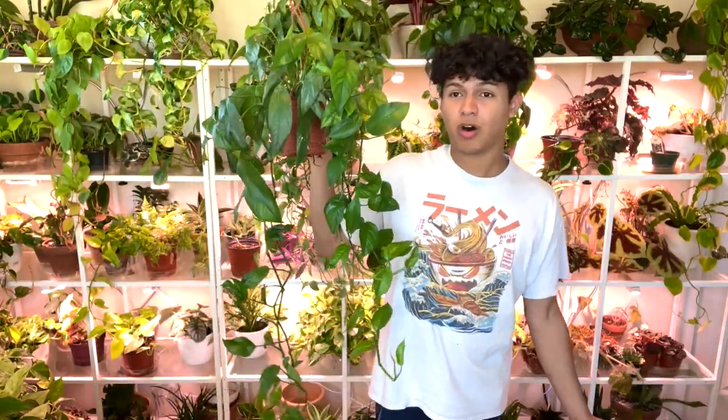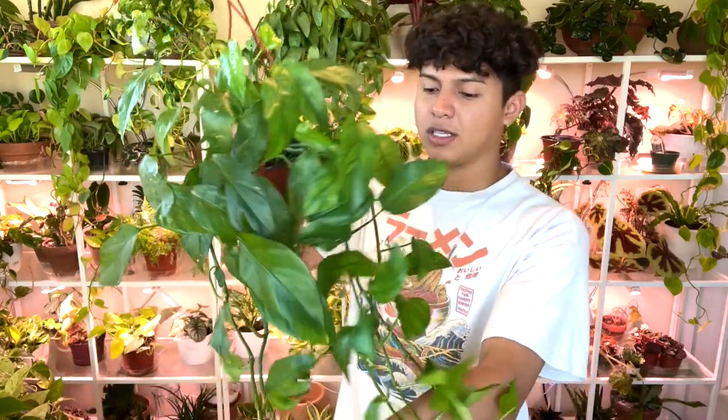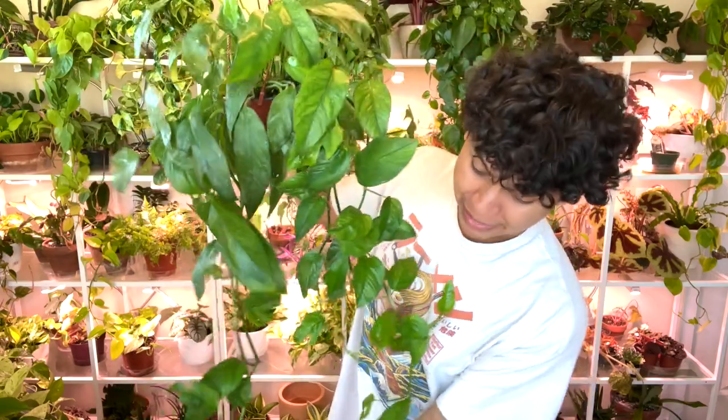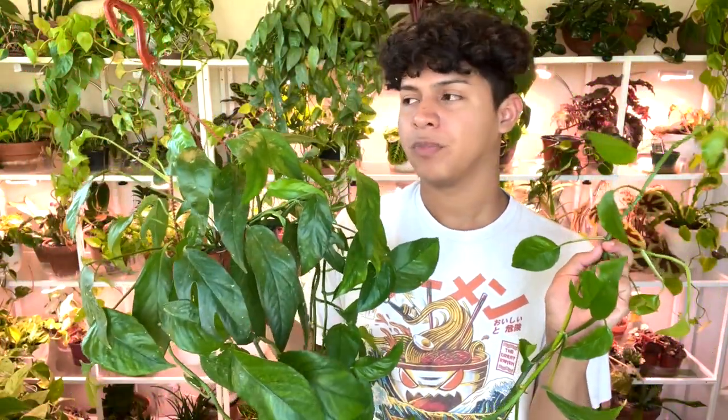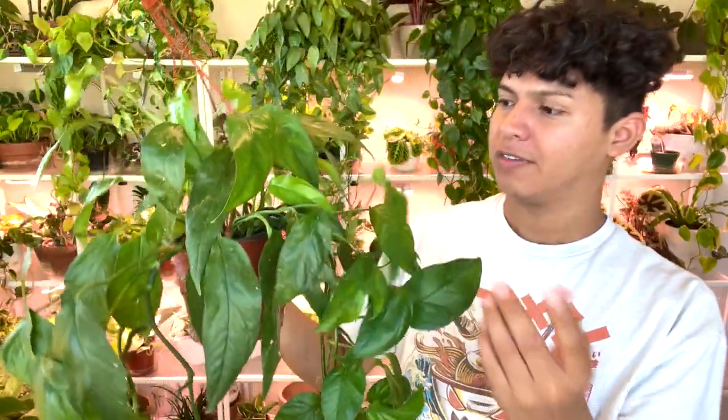Next up is the Baltic Blue Pothos and it's funny because I used to hate this plant so much. But I learned that just like she likes her water — just like I like my coffee, she likes to stay hydrated. The reason I struggled with it is because it does not like to dry out. It's called a Baltic Blue Pothos. The cool thing is it looks a lot like a Siva Blue honestly, except it's green. The fenestrations develop even without climbing — a lot of plants need to climb to develop fenestrations, but not this one.